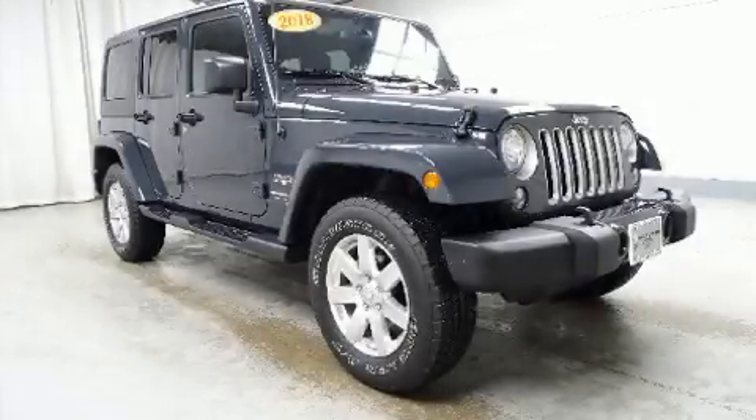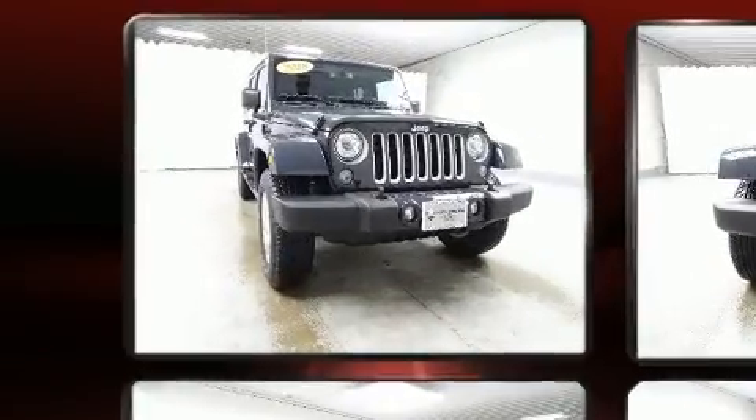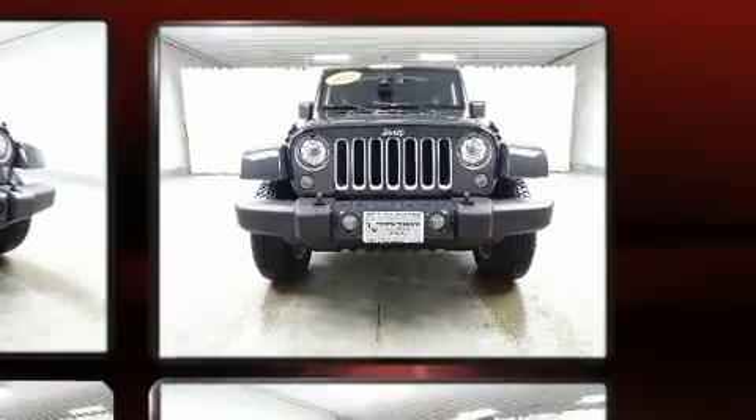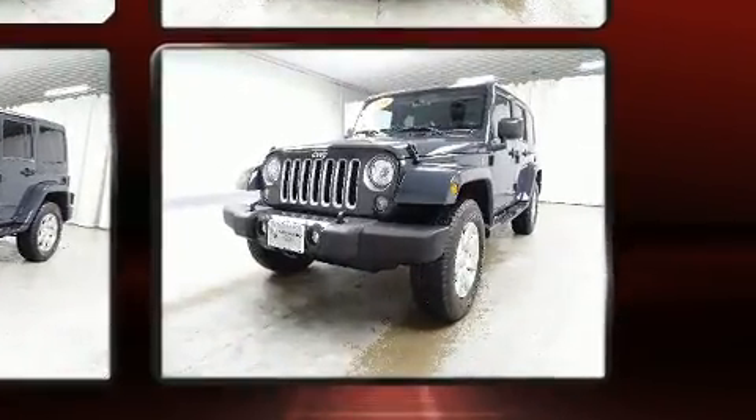You can expect a lot from the 2018 Jeep Wrangler JK. With just over 10,000 miles on the odometer, this four-door sport utility vehicle prioritizes comfort, safety, and convenience. It features four-wheel drive capabilities, a durable automatic transmission, and a refined six-cylinder engine.